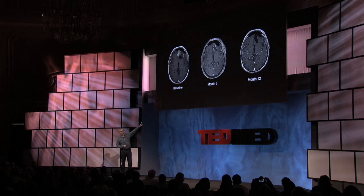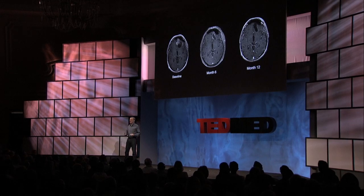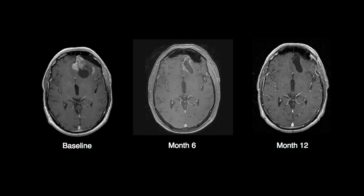These are Robert's MRIs under only tumor-treating field treatment. This is a therapy that takes time to work — it's a medical device, it works when it's on. By month six, the tumor has responded and begun to melt away. It's still there. By month twelve, we can argue whether there's a little bit of material around the edges, but it's essentially completely gone.